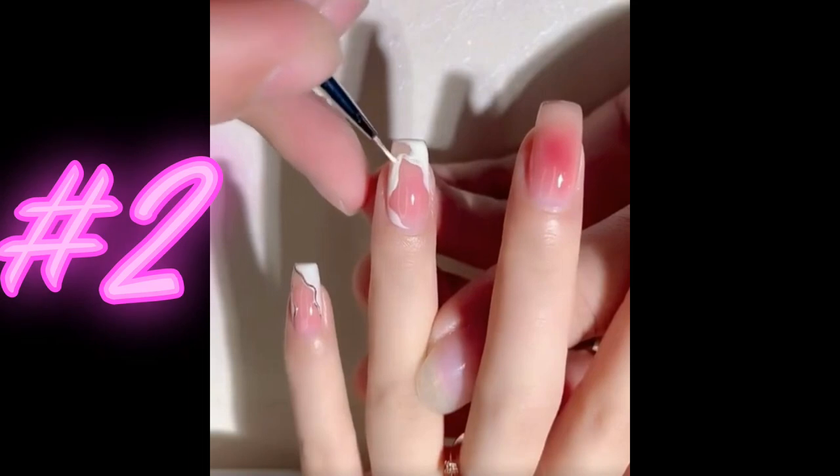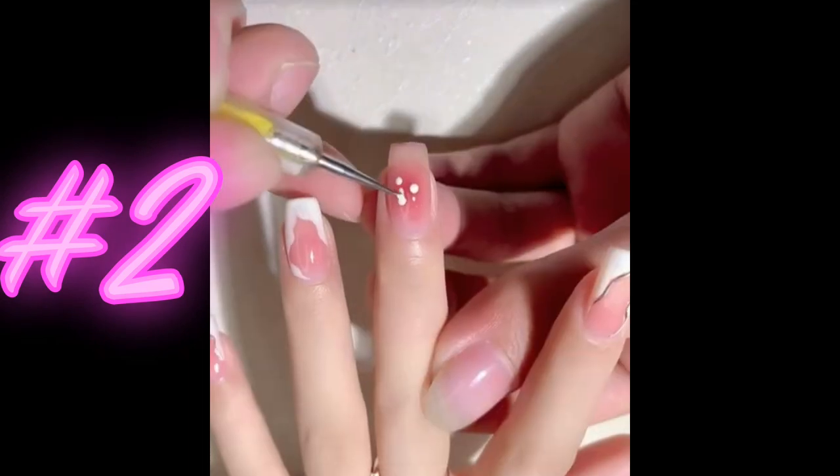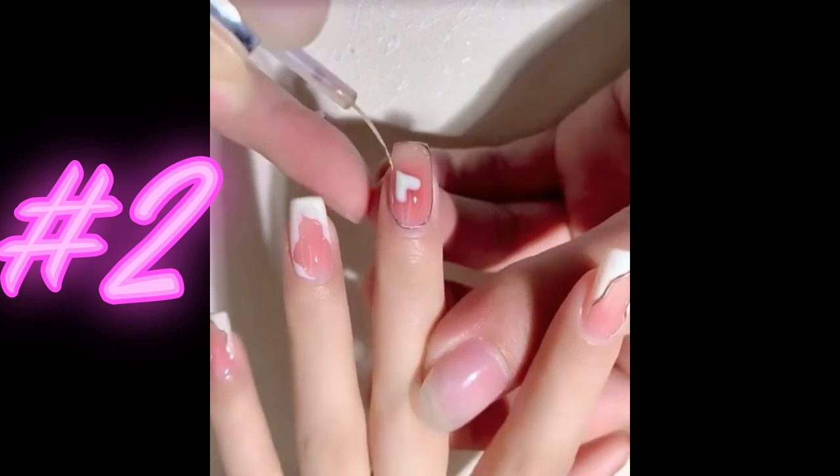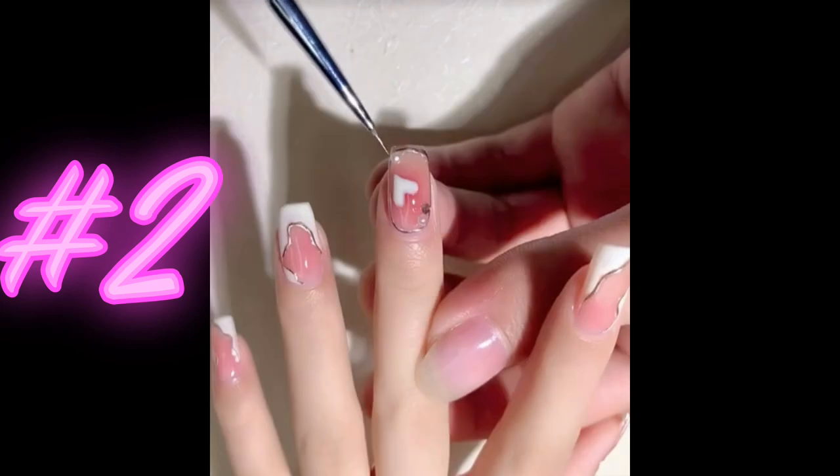Pink nails with a heart design are a fun and flirty way to add a touch of playfulness to your manicure. The pink color is a classic choice that exudes femininity and sweetness, while the heart design adds a whimsical and romantic touch.